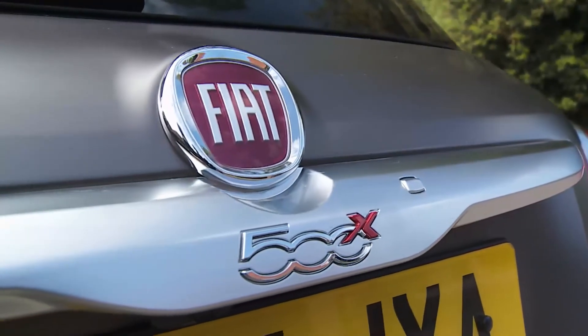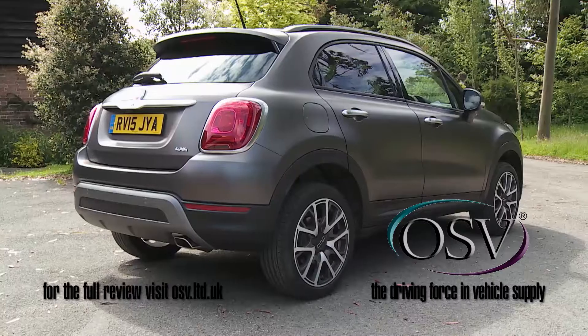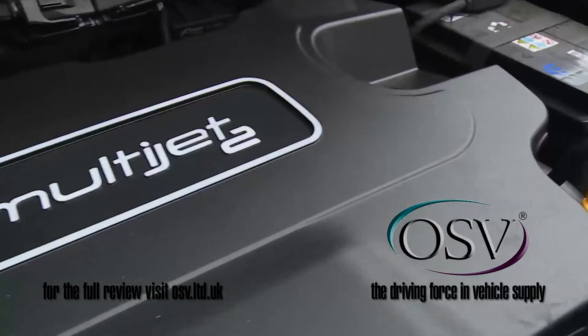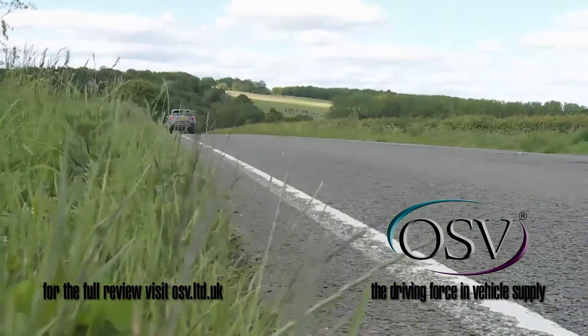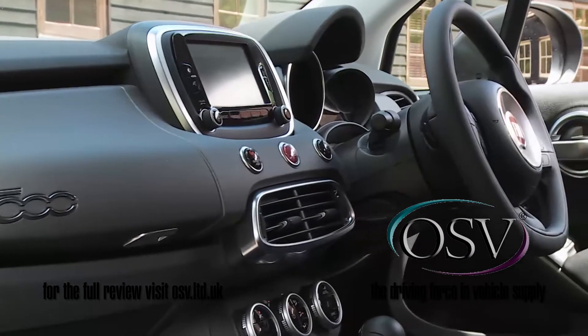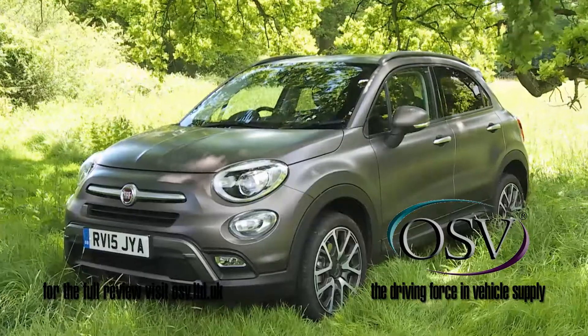Fiat's back on form with this characterful 500X small crossover model. It's bigger than it looks and there's lots of choice when it comes to engines, drive systems, transmissions and a whole stack of personalisation options. If you're looking for a surefire conversation starter, you can't do a lot better.